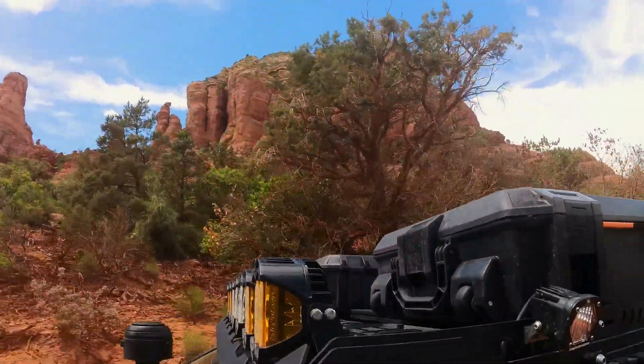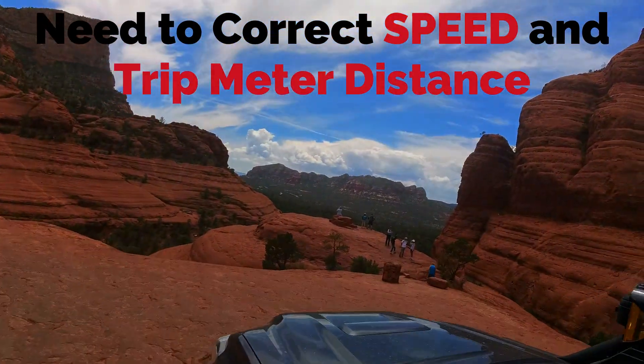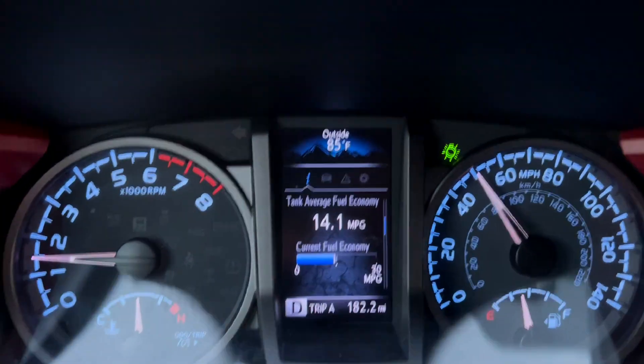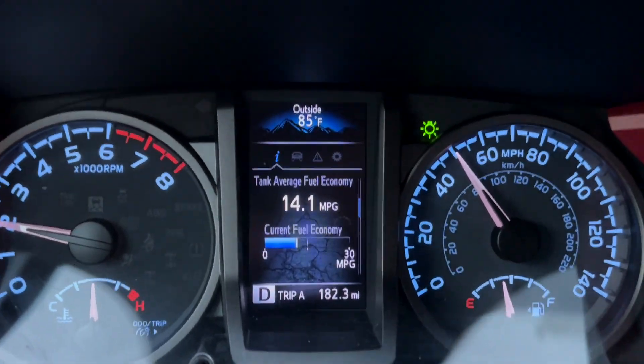Because my truck is not calibrated for 35-inch tire circumference, I will have to correct the math. The miles per gallon average on your dash is not correct unless you've recalibrated your speedometer for 35-inch tires.